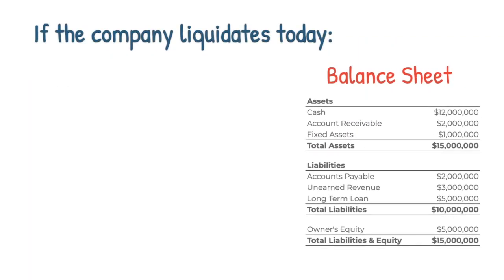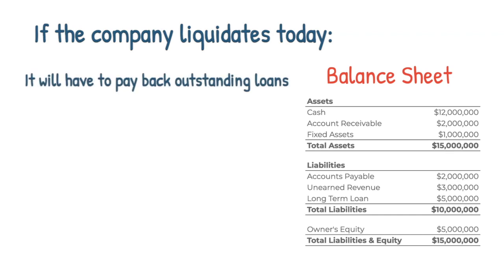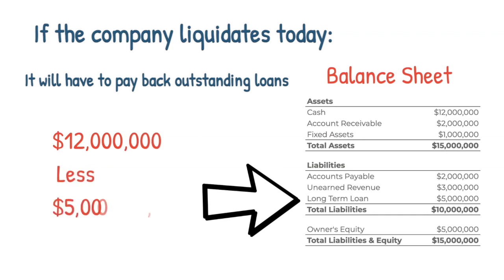The first thing the company will have to pay if it liquidated its business today is the long-term loan of $5 million, leaving the company with just $7 million.